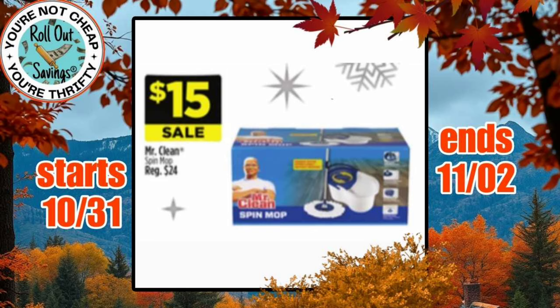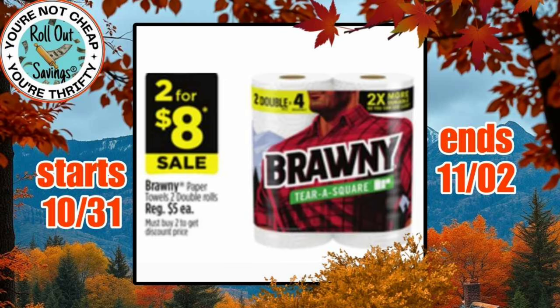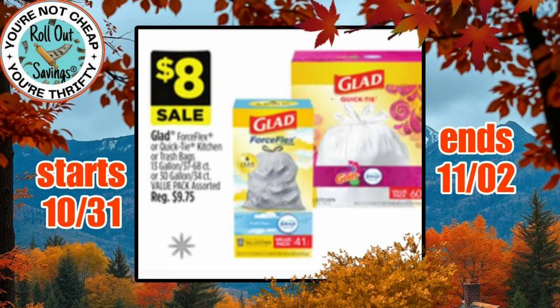We have the Mr. Clean Spin Mop, which is going to be $15. The True Living Essentials prints paper towels are going to be $4.50, and that's the six count. We have Brawny paper towels 2 for $8. We have Glad Trash Bags for $8.